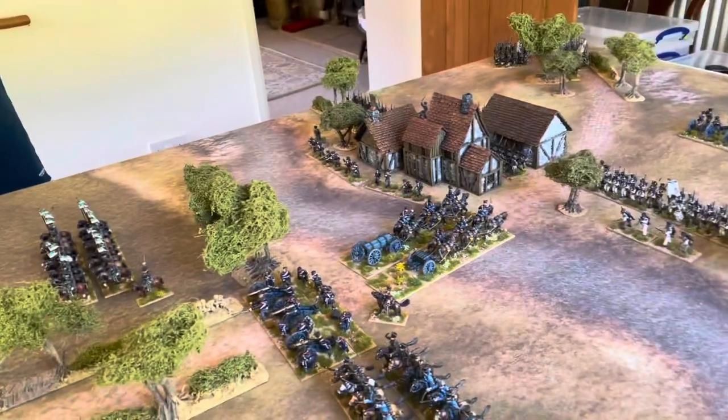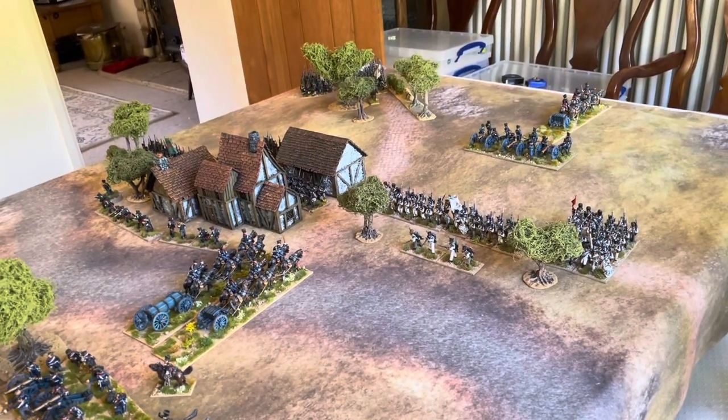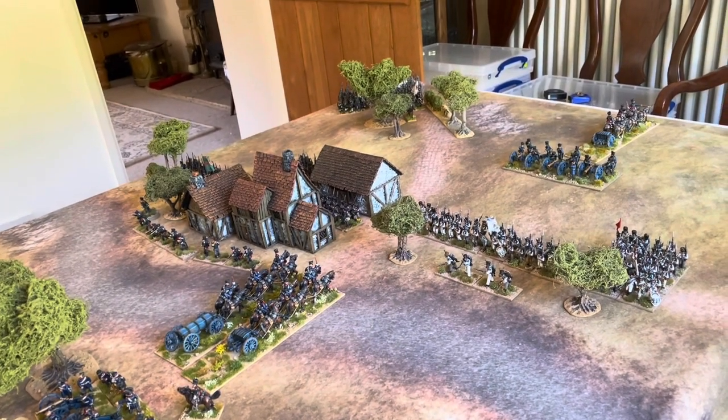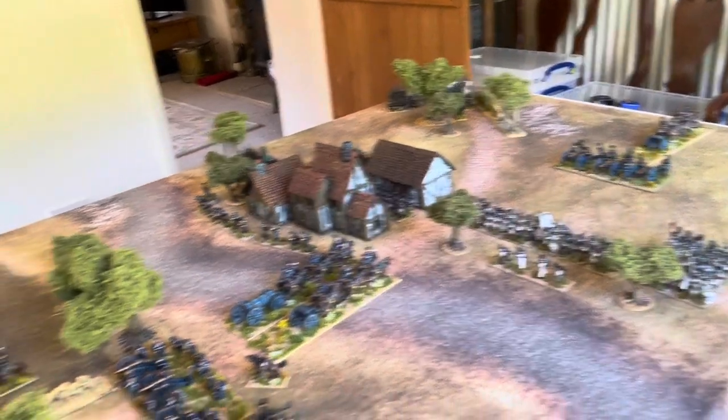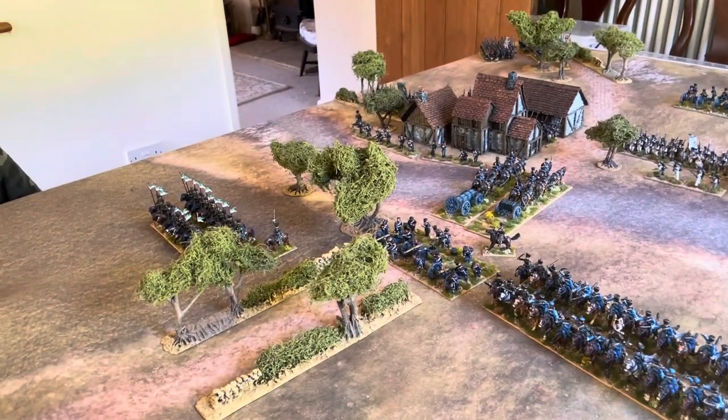Welcome to this afternoon's game. This is a different take on one of our favourite scenarios. This is 1815. The Prussians are defending the Charlois River crossing, and we've got a defensive force of Prussians who are falling back in front of the advancing French.